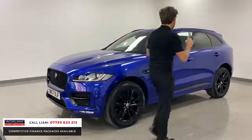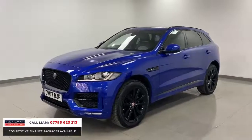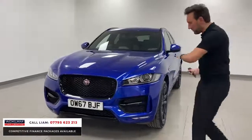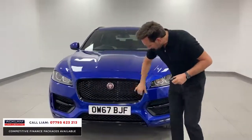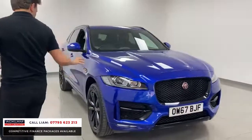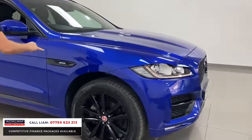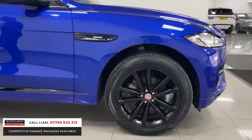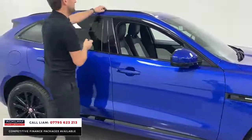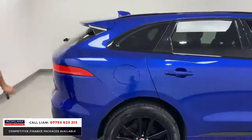The 20-inch wheels are in gloss black, which go beautifully with the styling package. You've got the grille and front splitter finished in high gloss black, the R Sport sections on the wings, and the side skirts all the way down. Privacy glass throughout, de-chromed window surrounds, and black roof rails.